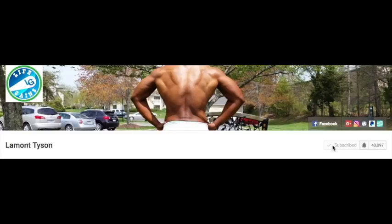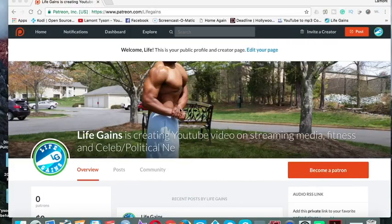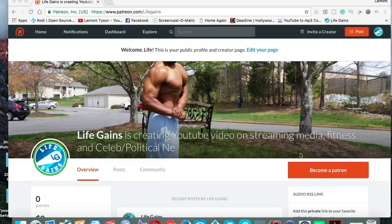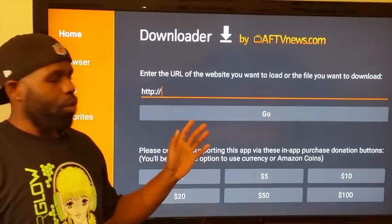If you enjoy the content on my channel, please take your cursor and click the Subscribe button. If you want to receive an alert every time I drop a new video, click the little bell. You can also connect with me on Facebook and other social media. If you want to make a donation, you can do so through my Patreon account at www.patreon.com/LifeGames. You can also get private videos — just click and become a Patron.